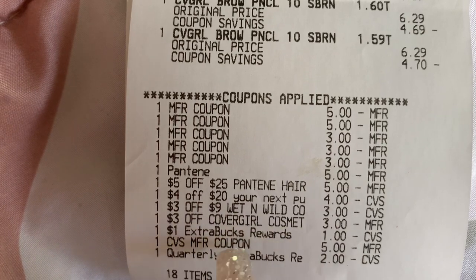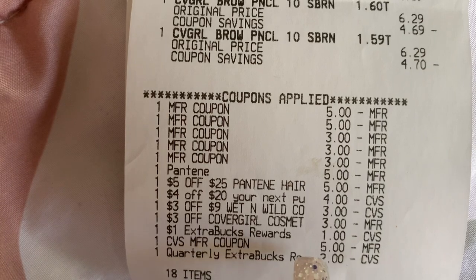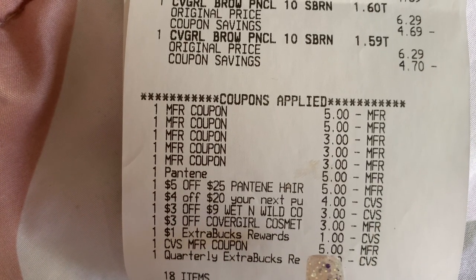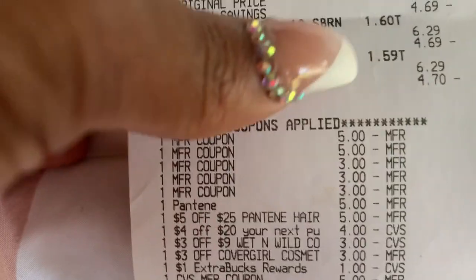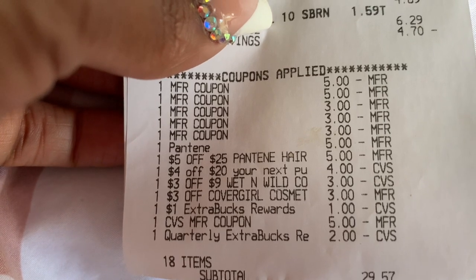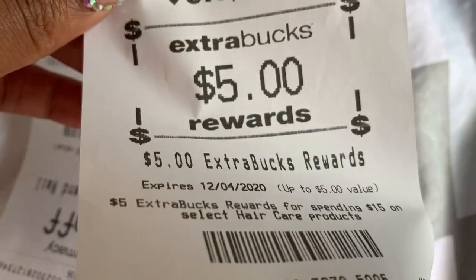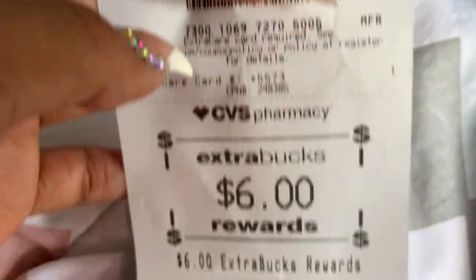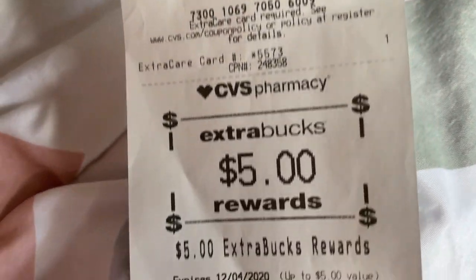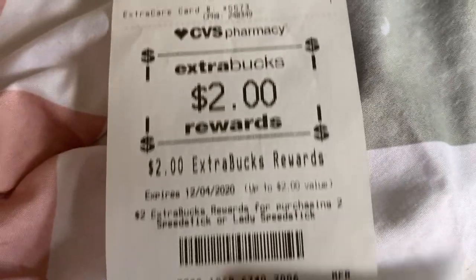So on the extra bucks: $4 off of $20 coupon, $3 off Wet n Wild, $3 off CoverGirl — I got $4 back for the Irish Spring, $2 back for the Speed Stick, $5 back for the Pantene, $6 back for the CoverGirl, and $5 back for the Wet n Wild. That's $11, $16 — I got $22 back.